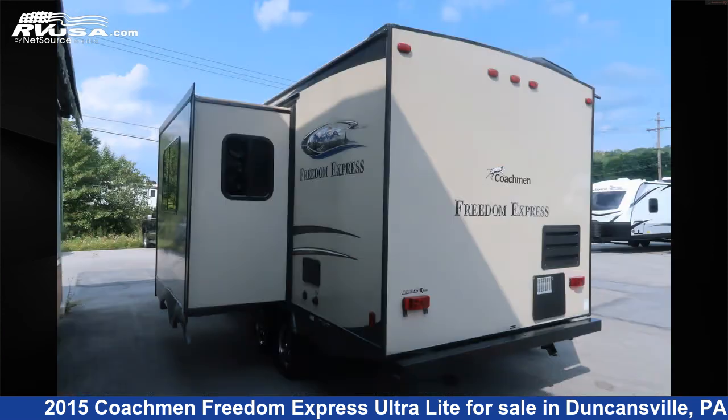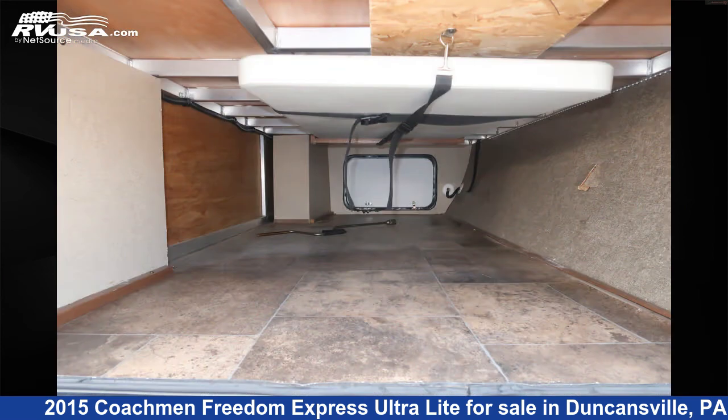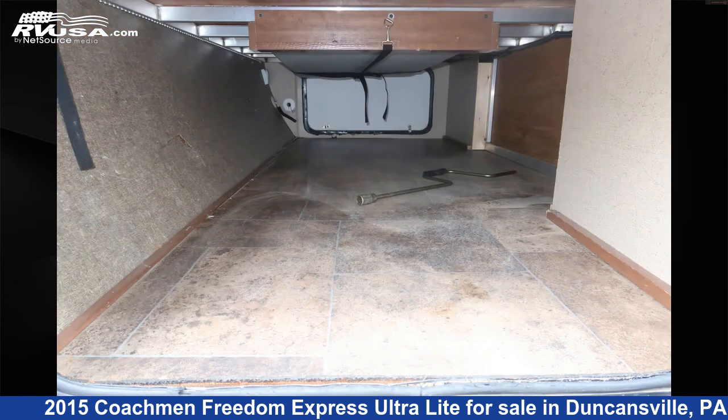This used Coachman is 24 feet 11 inches in length and features two slide outs, sleeps four, oven, stove top burner, TV, leveling jacks, auxiliary battery, DVD player, microwave, refrigerator, water heater, skylight, and 36 gallons fresh water capacity.